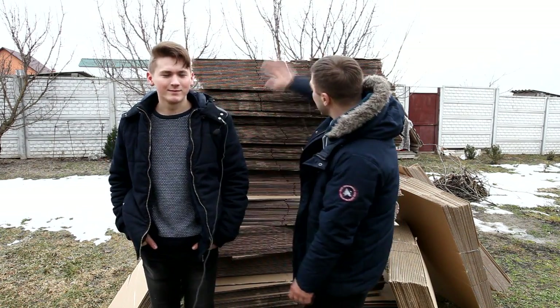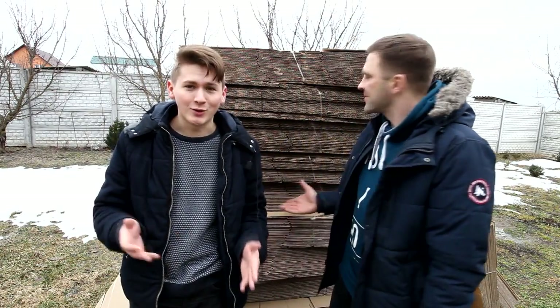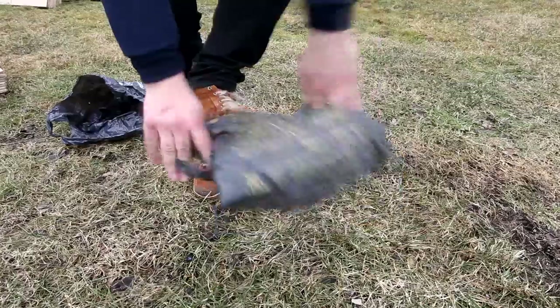And today, together with Ficus, we will build a giant house of cardboard boxes. It looks like there are not so many boxes here, but in fact it's enough to build a huge house. If you haven't subscribed to our channel yet, do it now!